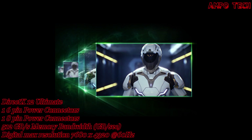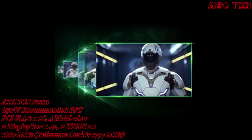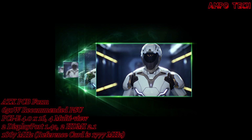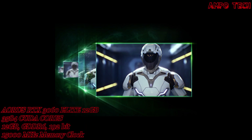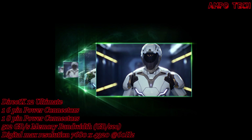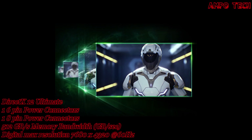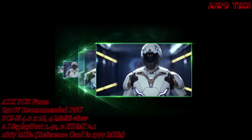NVIDIA DLSS boosts frame rates with uncompromised image quality using dedicated AI processing tensor cores on GeForce RTX, giving you the performance headroom to crank up settings and resolutions for an incredible visual experience. The AI revolution has come to gaming.